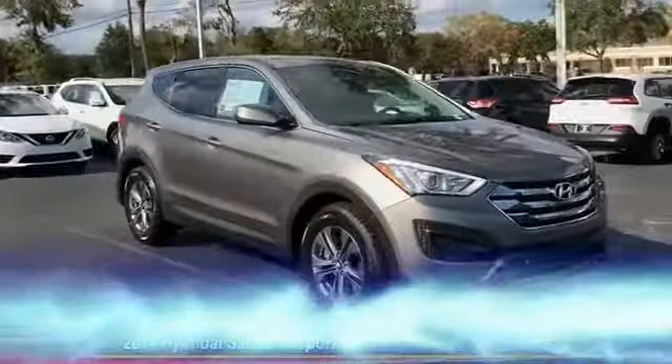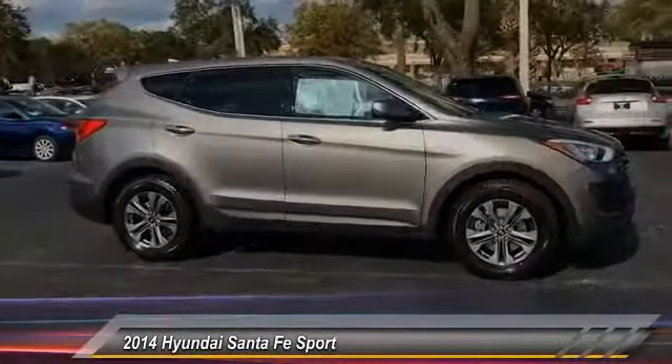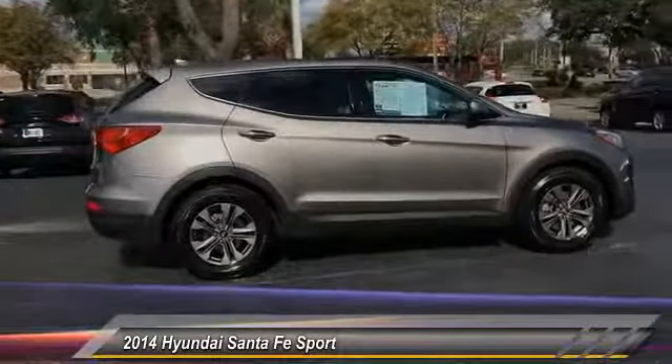The 2014 Santa Fe: style, quality, performance, value — need we say more — and is priced below $20,000.